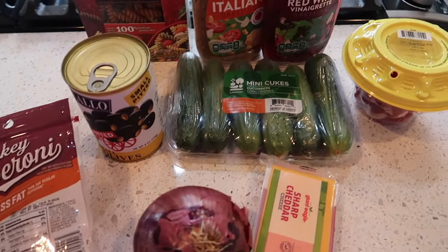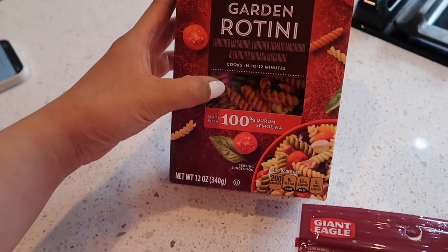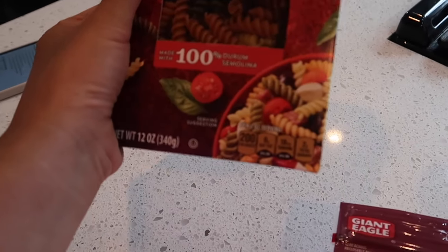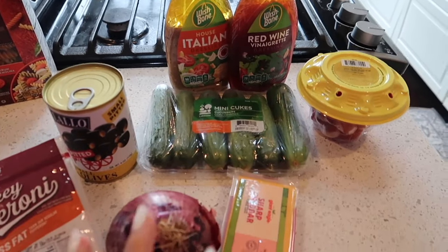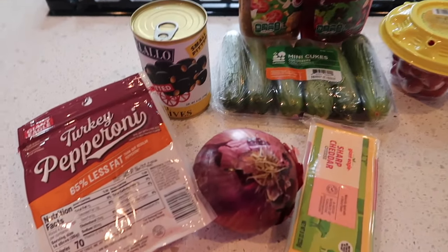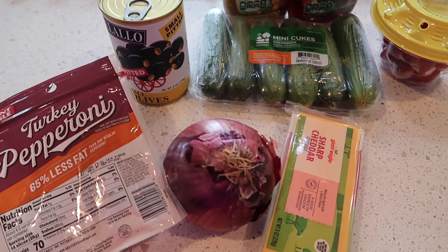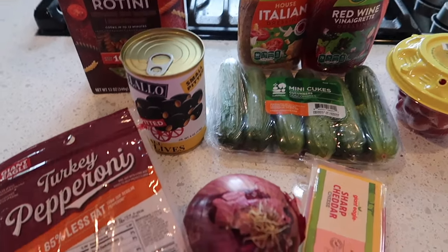This is everything you'll need for your pasta salad. I am going to be using this rotini pasta — it's colorful, and I think it really gives off a nice color for the pasta salad. This is not keto friendly, but it could be made keto friendly if you leave out the pasta and maybe add eggs or something — I actually saw someone do that.